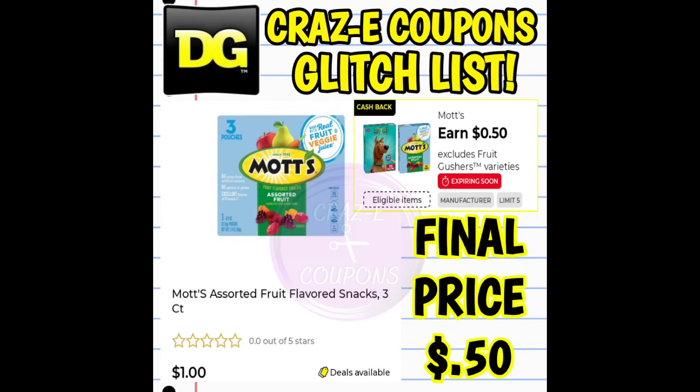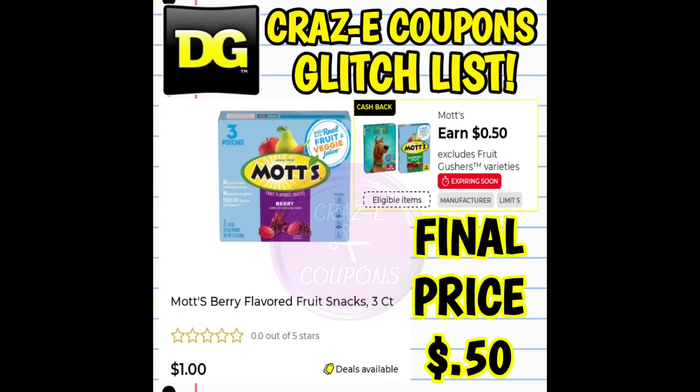Next up, we have the Mott's three-count fruit snacks. You can pick up the fruit flavored or the berry flavored — both are priced at $1. We have a DG cashback offer that is glitching and giving us 50 cents back, so that's going to make your final price just 50 cents.